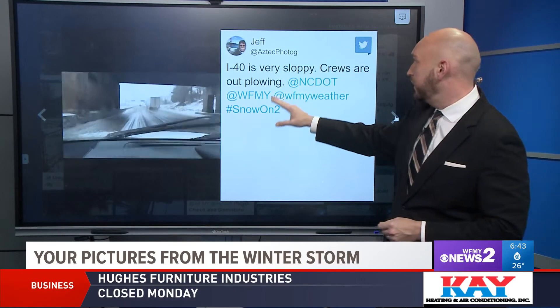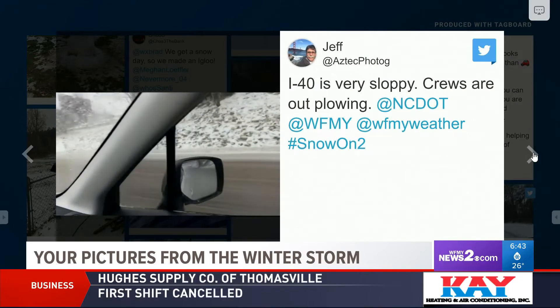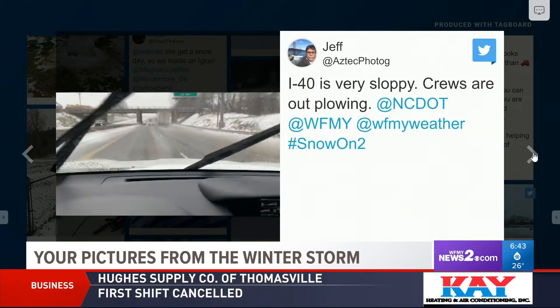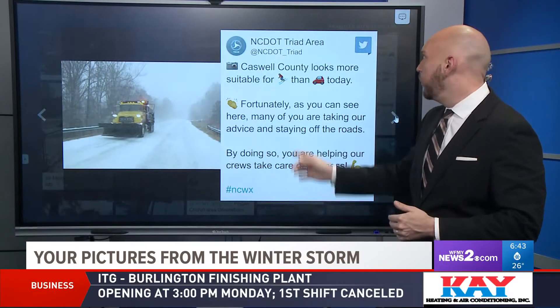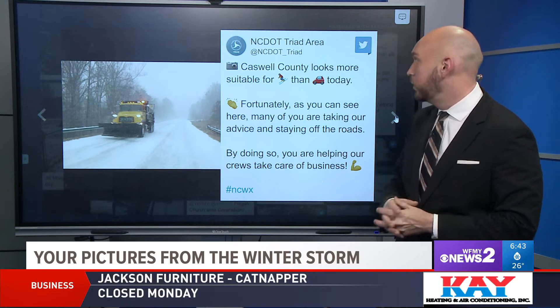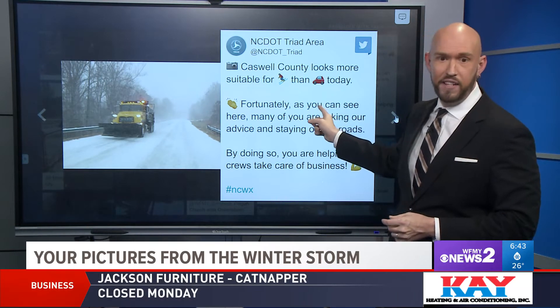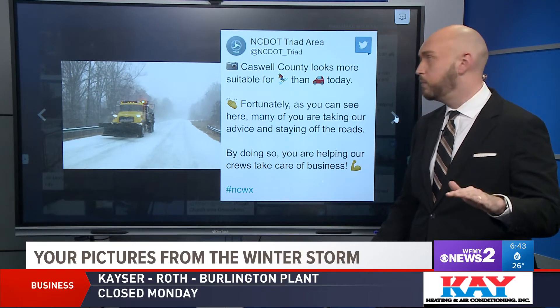Even on I-40, there are some pretty sloppy spots. Our photographer Jeff filmed this earlier today right before the sun went down. He said it was really tough not to fishtail out there and at some points go sideways. NCDOT triad area says Caswell County looks more suitable for skiing than driving today — I think they're right. It is like a sheet of ice out there, even on the main roads in that area.